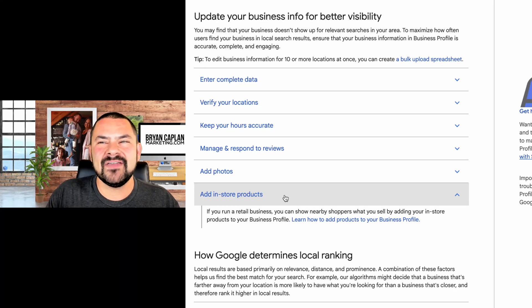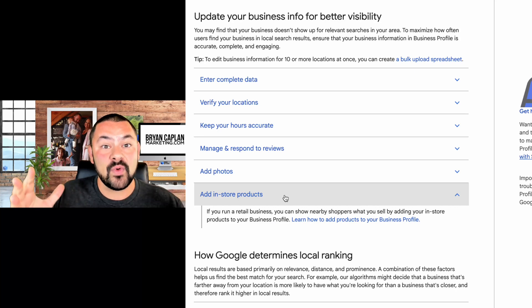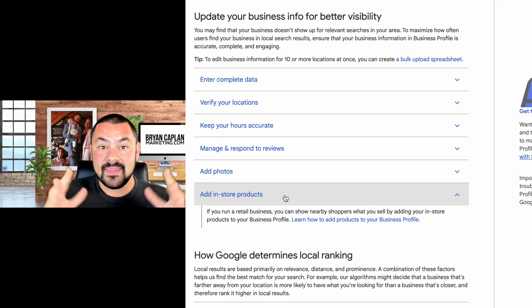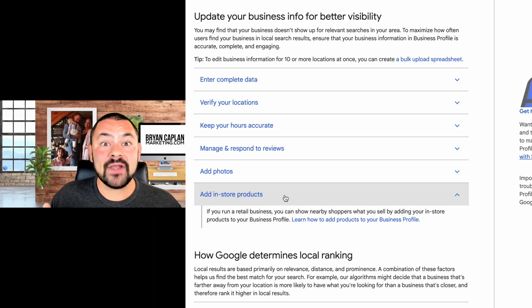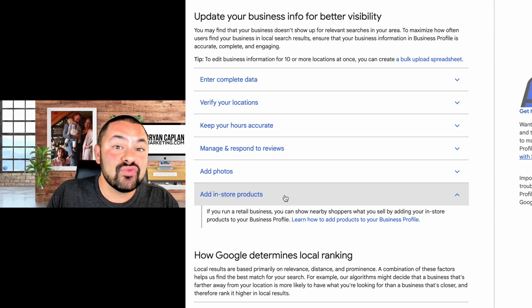Think of it like a fisherman casting a net. If they take a small butterfly net into a pond, maybe they catch a minnow. But as they start adding more data points — photos, reviews, products — that net gets wider. The wider the net, the more fish they catch. And likening that back to your business, that means more customers and more revenue. This is a huge addition — do not overlook it.